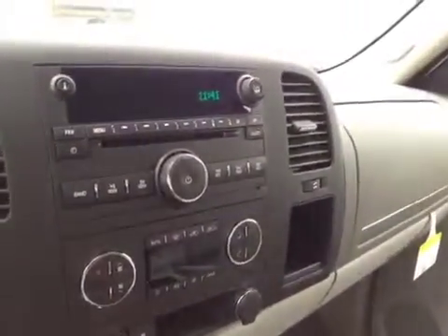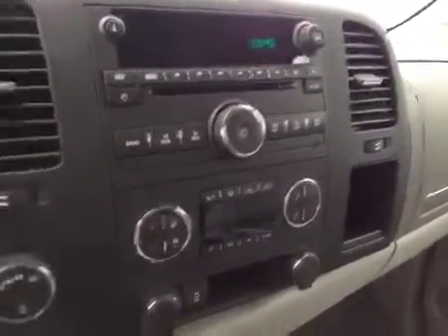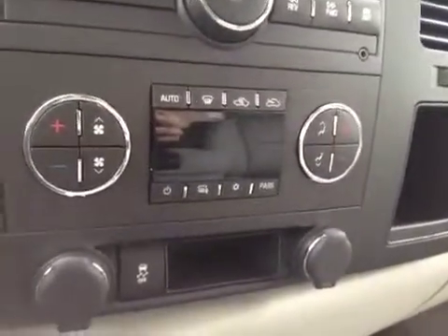Our AM FM radio with XM satellite radio, a CD player, USB port, and MP3 jack. Electronic climate control with air conditioning and heated outside mirrors.